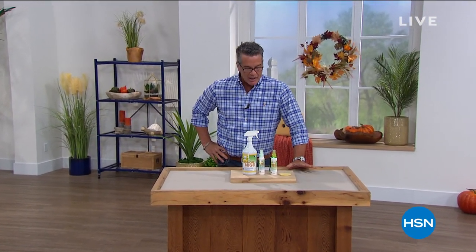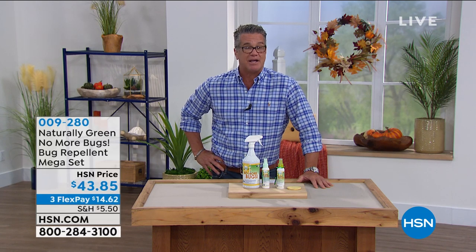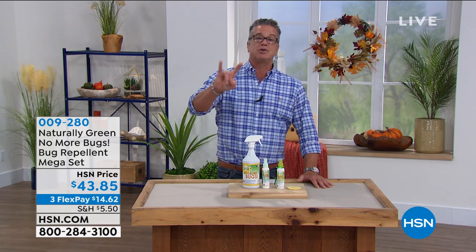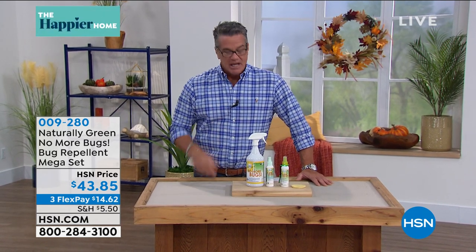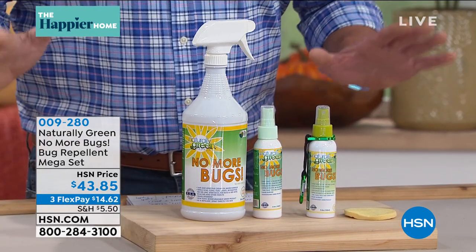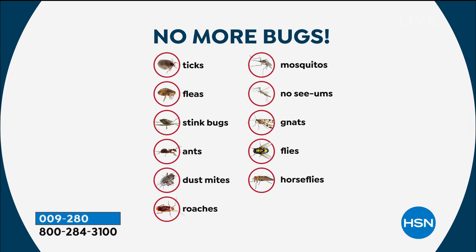Welcome back. I talked to you about pest repellers, and I will tell you I stopped getting pest control in my house in Florida about two years ago. What I discovered is they were putting toxic chemicals all over my house, it wasn't working — there were half-dead bugs running around. I use two types: Bell and Howell pest repellers — the electromagnetic and the ultrasonic — and Naturally Green. It is incredibly effective at ridding your home from bugs: ticks, fleas, stink bugs, ants, dust mites, roaches, mosquitoes, the dreaded no-see-ums, gnats, flies, even those big jumbo horseflies. This will help you with all of those.